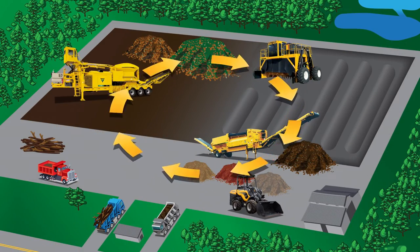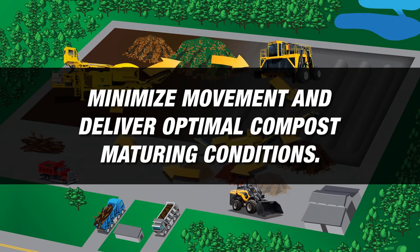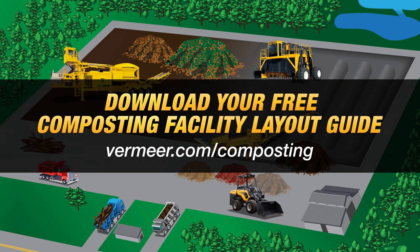As you can see, setting up your facility to help minimize movement and deliver optimal compost maturing conditions can help you develop and grow a successful composting business. Download your free composting facility layout guide at vermeer.com/composting.